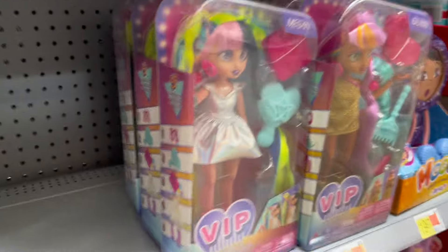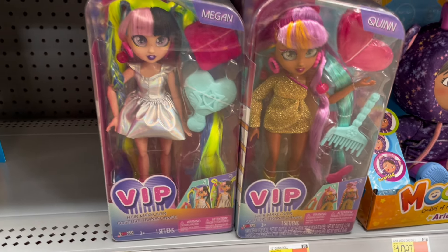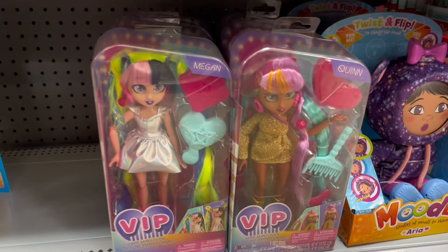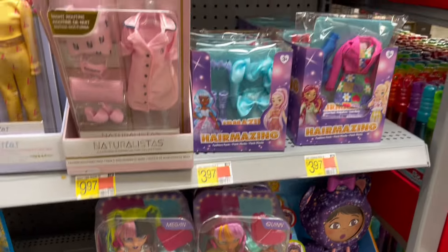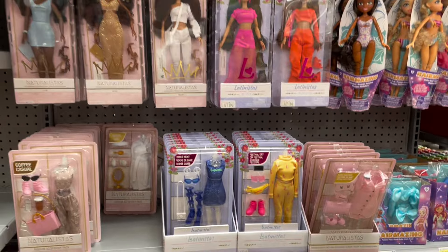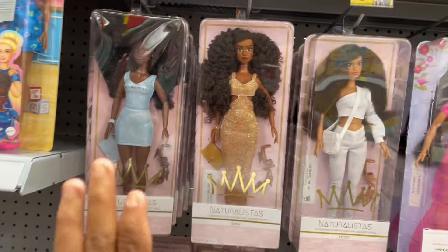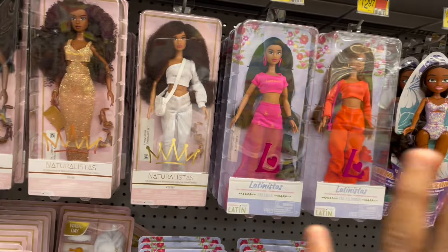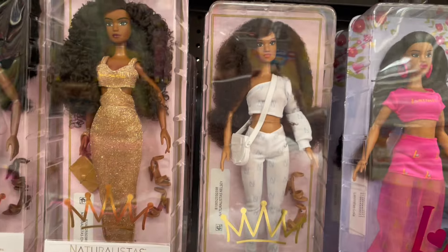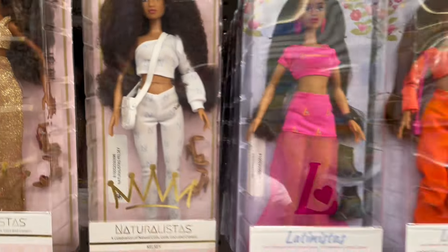Then they have these VIP dolls. I've kind of seen them too, but if we're being honest, I don't care for them. I don't really like the face mold, but that's just me personally. Going up into the Barbies, they do have these Latinista and Naturalista dolls. We have seen most of them here, but I haven't seen her — her name is Kelsey. I do know a girl named Kelsey in real life. I think she is super cute.